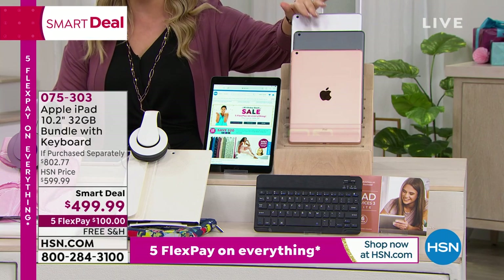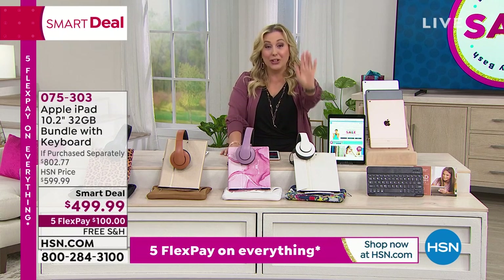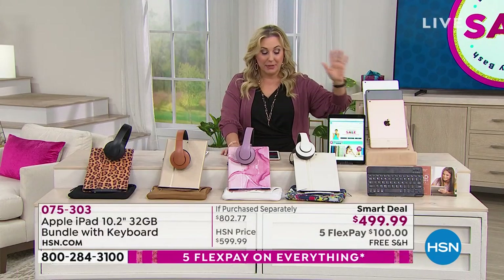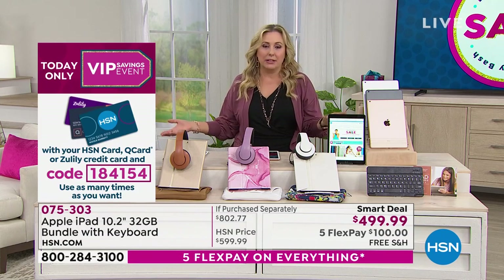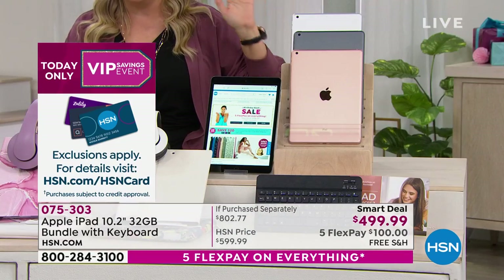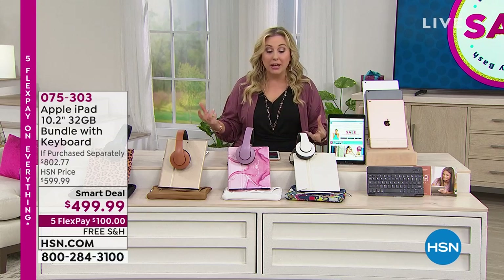If you have a Q card, you can get VIP financing — it works with Q cards, HSN cards, or Zulily credit cards. That's $41.67 a month. And yes, there are less expensive tablets out there, but to get an iPad for $42 a month is pretty fantastic. We're doing free shipping and handling on all electronics, and we're including a bundle: keyboard, neoprene case, wired headphones, plus a full year at Mac University.